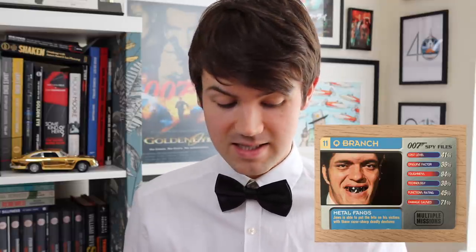Jaws' teeth - metal fangs, as they're referred to here. Toughness 94%, that's really good. Everything else is a little bit lacking. Damage Caused 71%. He can bite through metal wires with those things and cause instant death. I think Damage Caused should actually be a bit bigger than that. Wrist Dart Gun from Moonraker, one of my favourite gadgets - it's an average card though. Technology 80%, Disguise Factor 82%. I would have thought the disguise factor for that would actually be quite low, considering it's not doubling up as a watch or anything.